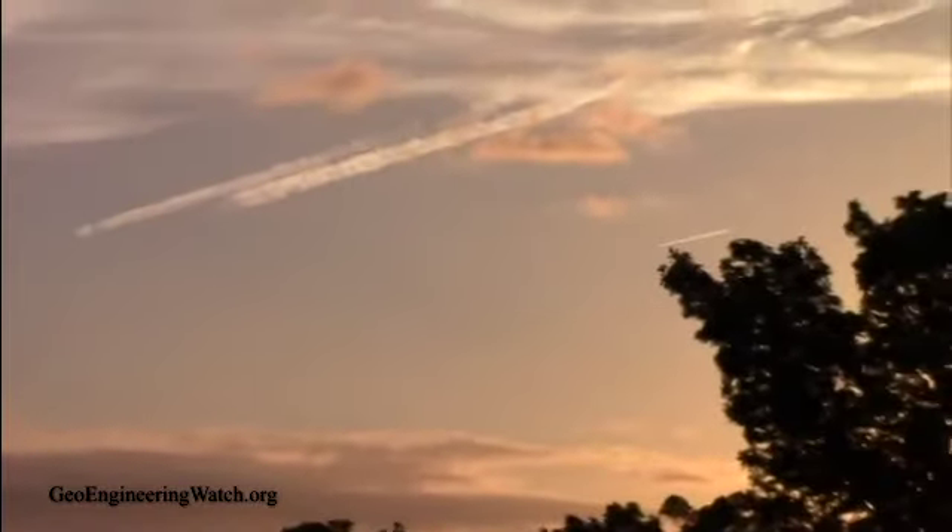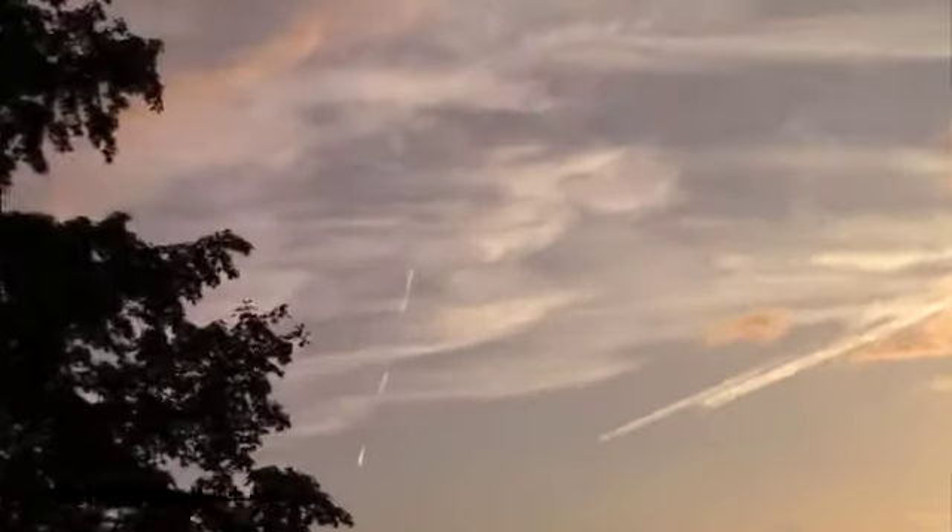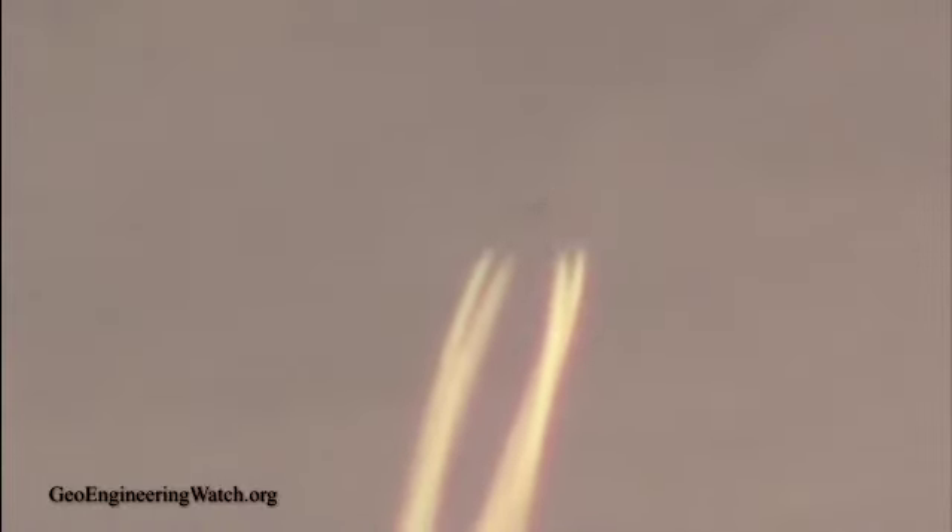These long stringy trails we see behind tankers — we typically see this behind the larger tankers that fly at a lower altitude. A different composition trail, long and stringy, sometimes they break into links. The tankers fly at a lower altitude because they carry a larger payload. And again, in a minute, we'll see the secondary disbursement happening between these two trails of the aircraft.